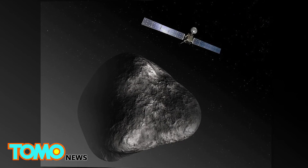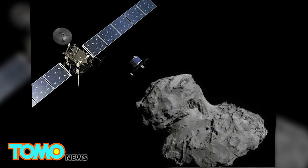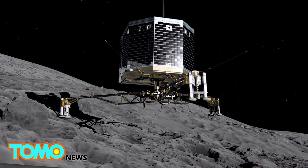In November 2014, Rosetta released the Philae Lander, which landed on Comet 67P. This was the first time a spacecraft has ever landed on a comet. However, Philae bounced when it touched down, and its exact location was never known.